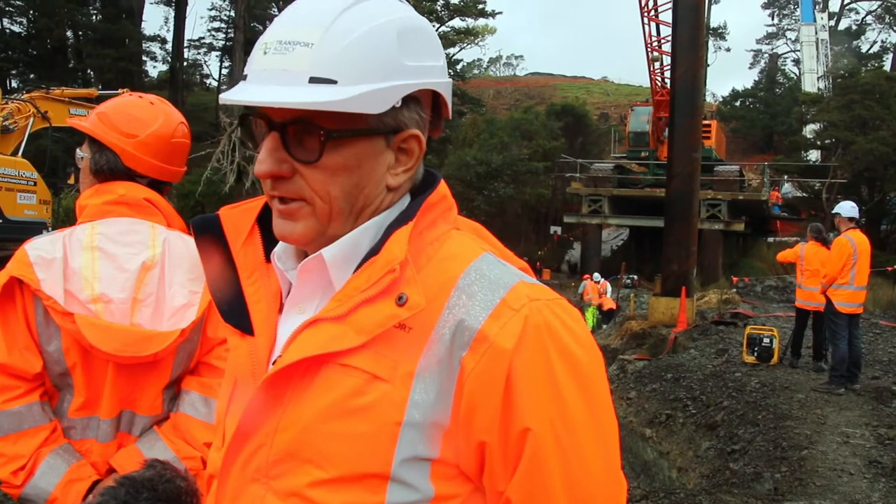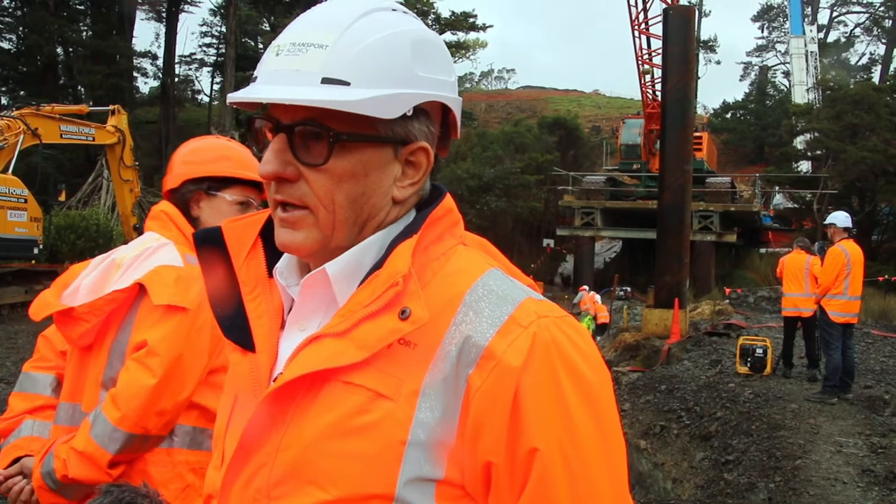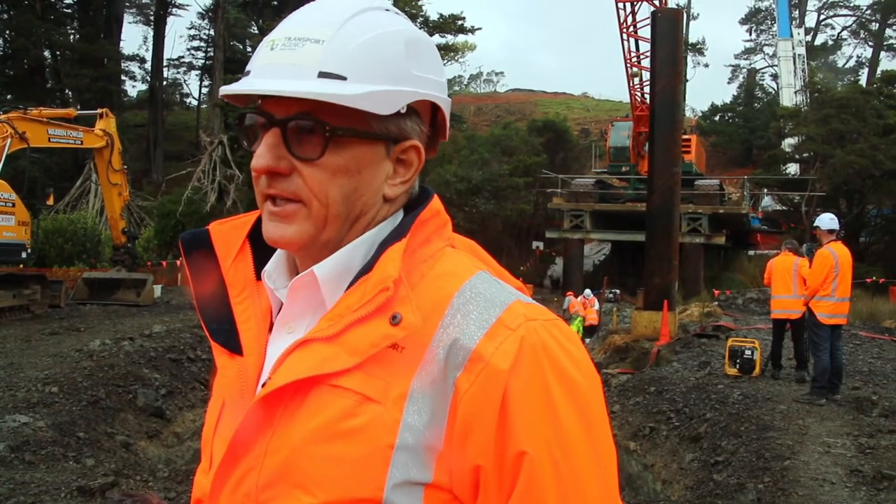Look, this is huge for the agency. It's huge for EWI. It's huge for every New Zealander, each and every one of them. I've been in the construction sector for over 35 years and I've never seen anything like this in my career.